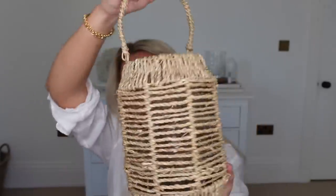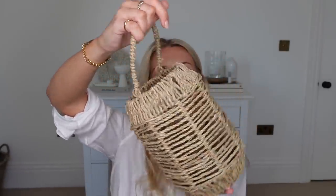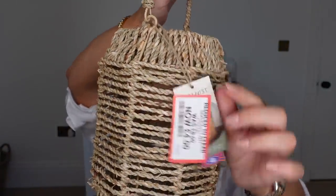Whilst we're on the topic of lanterns, the White Company do a seagrass one as well which I love — it's £50 and it is beautiful. I saw this one which kind of reminded me of it — it does say seagrass lantern, just a slightly different seagrass. It's suitable to pop a candle in and has a little glass pot at the bottom. It's from the botanist range but it was in the clearance at B&M, down from £8 to just £4, so I had to pick that up.